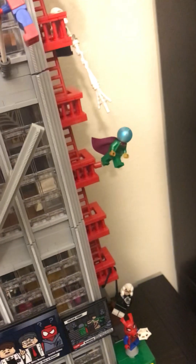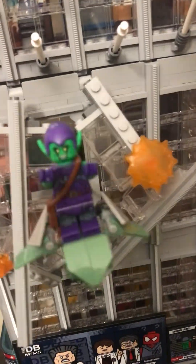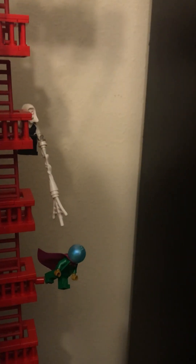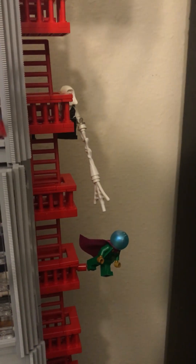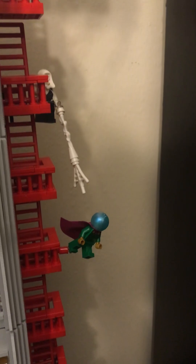And then we have Green Goblin breaking out right here, and we can take this off. And then we have Spider-Man's apartment area with a web up there. And then Peter Parker. And then we can put it back on.